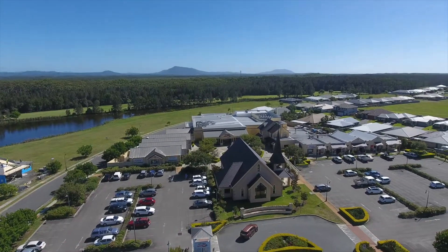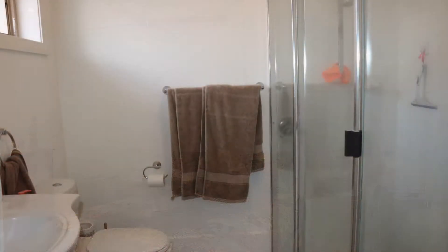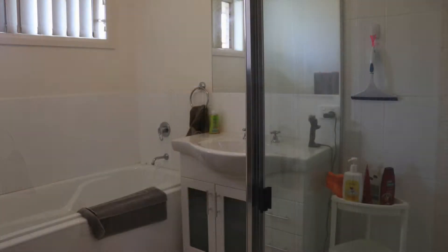This master built home features three super sized bedrooms, all with built-in robes. An extra large ensuite and main bathroom featuring modern fixtures and fittings.